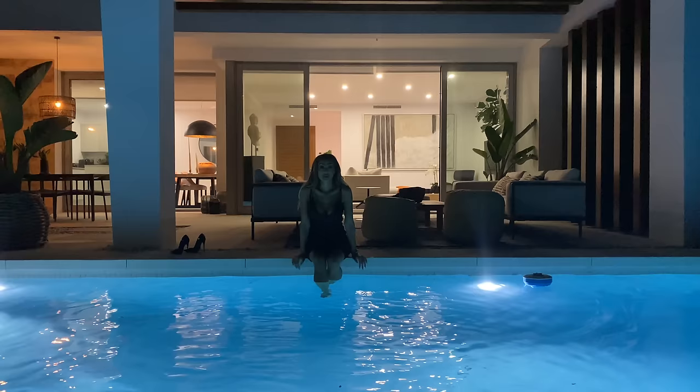Thank you for staying with us until the end. As a reward, we have a bonus clip for you shooting this villa at night, because this is the only way you can really understand what it's like to live in and own this house.